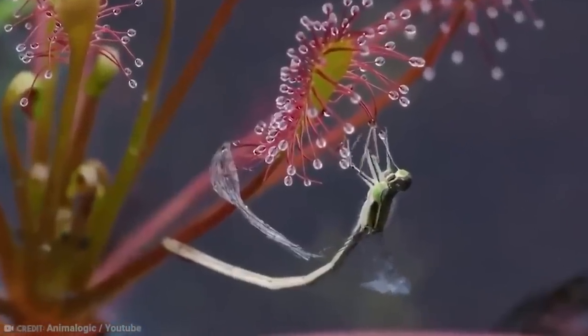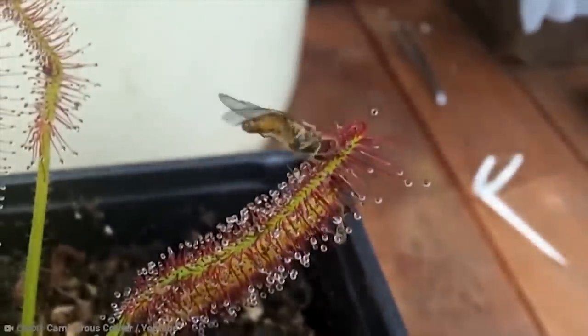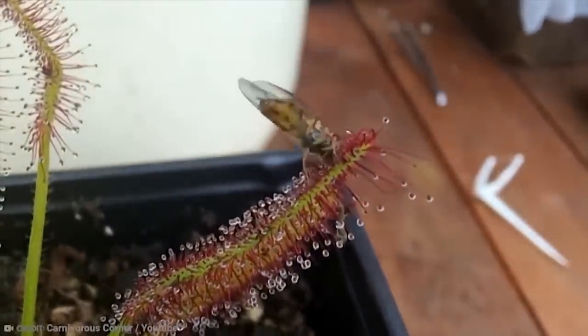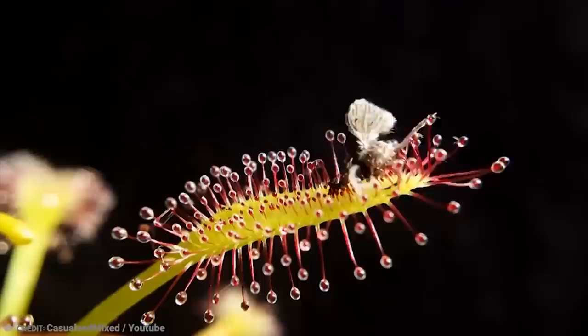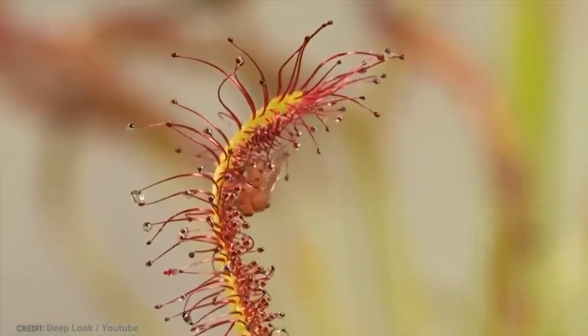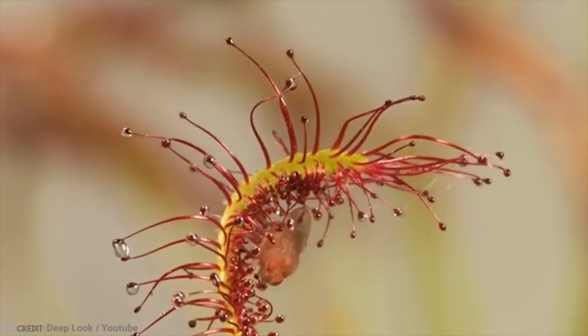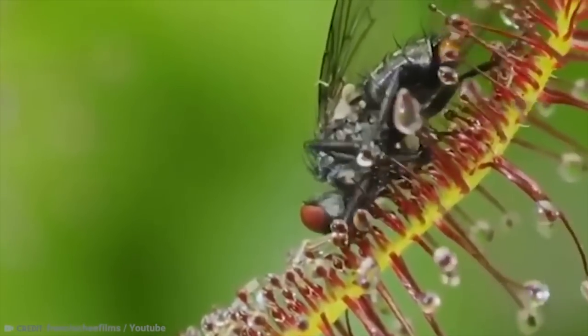Only after digestion does the plant unfurl its stem once more to let the trap get some more food. This is honestly kind of freaky — you'd think it's a bit more of a regular plant than the flytrap, and yet it's arguably a lot more dangerous because of how nonchalant it seems until you get stuck and then engulfed by plant hairs. Sometimes nature is just plain scary.